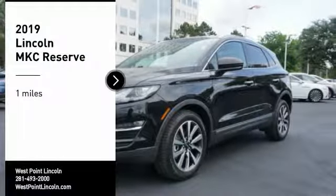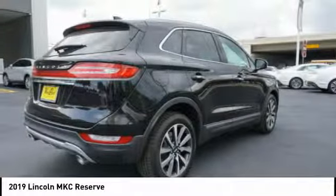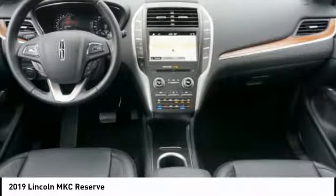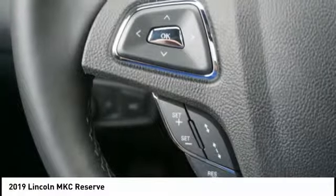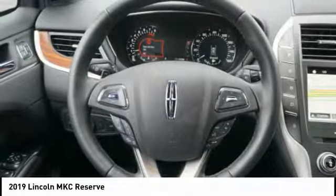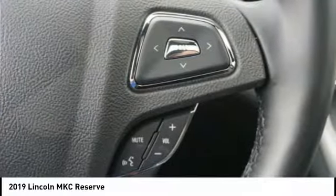We are pleased to show you the 2019 MKC. The Lincoln MKC is a stylish and nimble handling luxury crossover vehicle. With a long list of standard features, the MKC is sure to please. The exterior and interior offer a contemporary look that is sure to turn some heads.